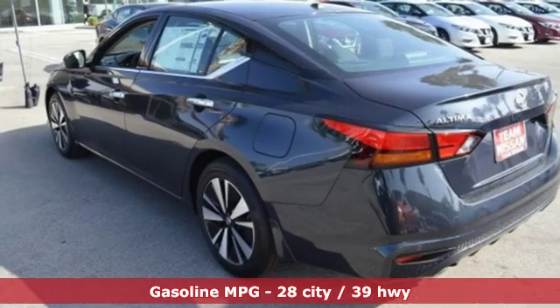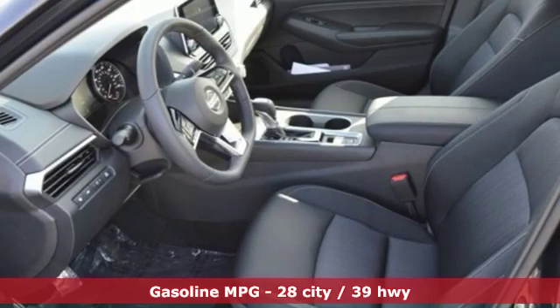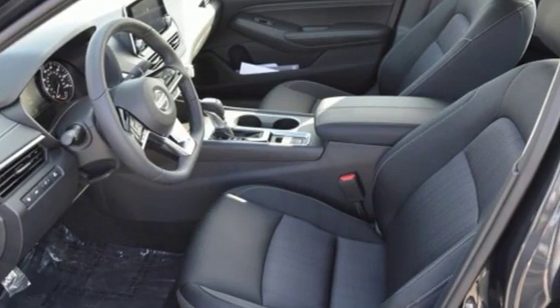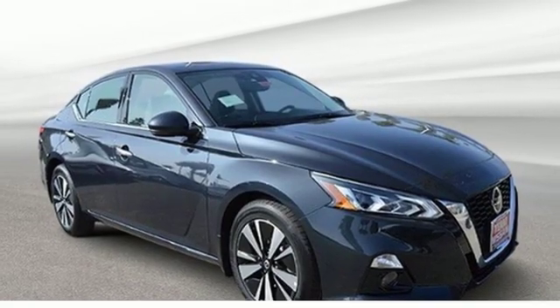Plus it offers an exciting list of features: streaming audio, remote engine start, dual zone climate control, autonomous cruise control, wireless phone connectivity, and front heated bucket seats.